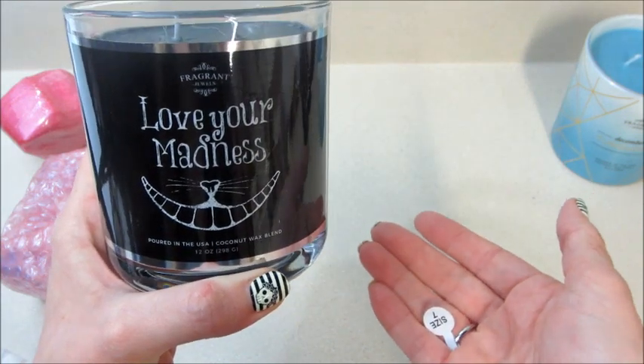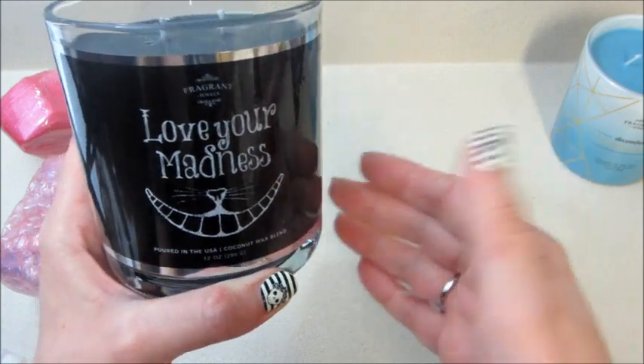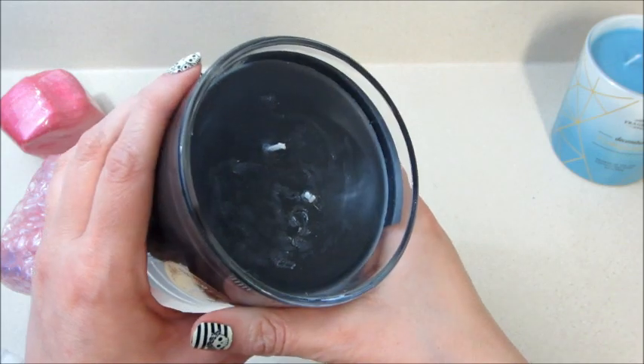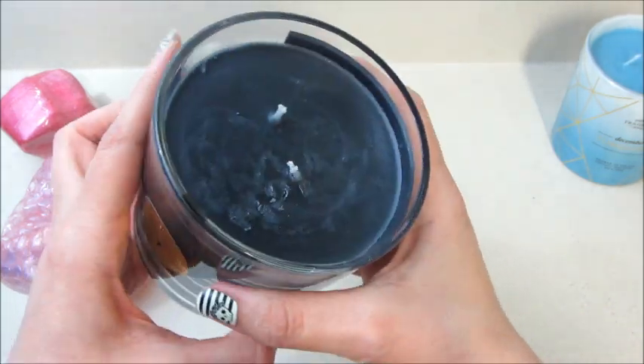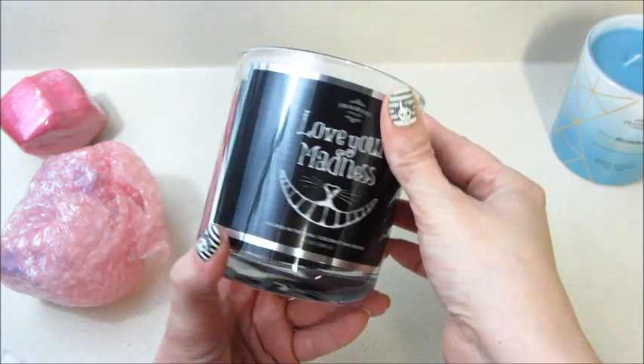I ordered them literally hours apart, so I think I'm going to do double reveals — both candles will be in one video and both bath bombs will be in one. I might save one of the bath bombs for my bath art — that's what I'll probably do. Here's the candle — all black.